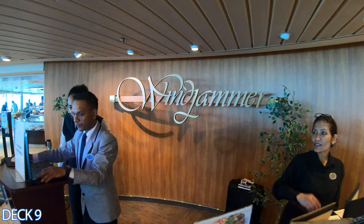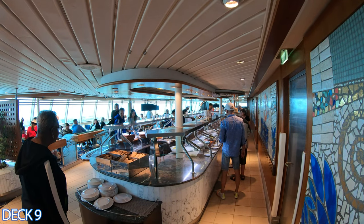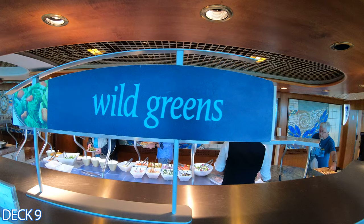Over here is the Windjammer Cafe. This is the buffet area. It's open for breakfast, lunch, and dinner. It's all the way here at the front of the ship.